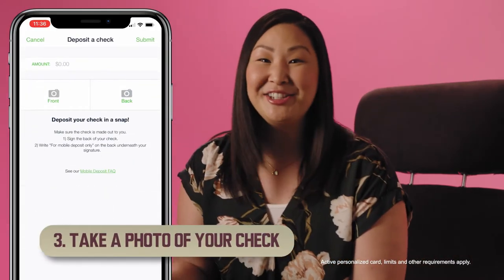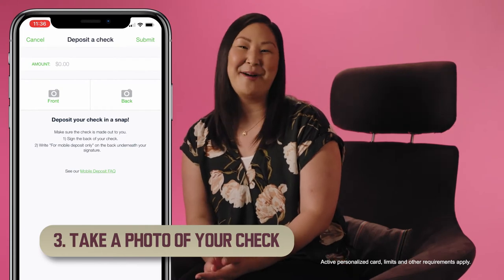3. Want to deposit a check? We can do that too! Snap a picture of your check and deposit it with the Green Dot app.